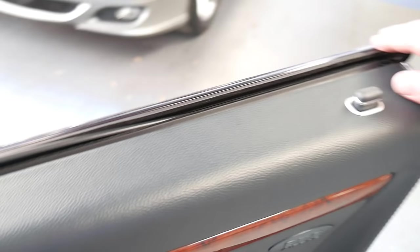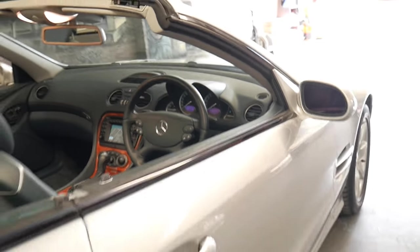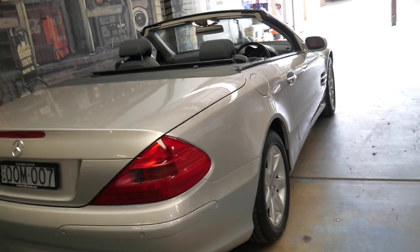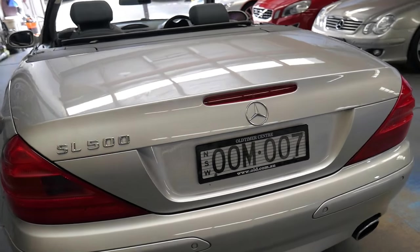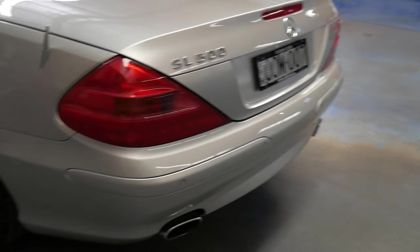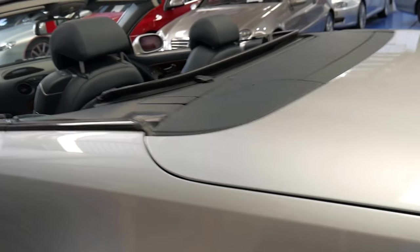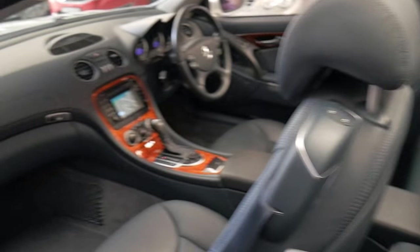It's always been garaged and was owned by a very fussy person. The paintwork is excellent — every panel, every wheel, every bit of leather is absolutely beautiful. And although you can find other cars with 50, 60, 70 or 80,000 kilometres, I don't think they're going to be as good as this car.